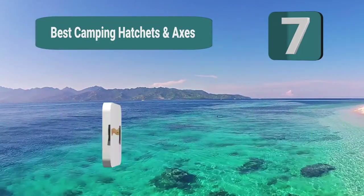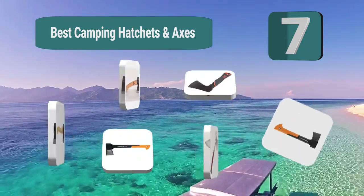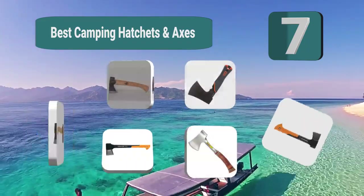Top 7 best camping hatchets and axes, primarily used to get firewood. They can also be great for other uses such as clearing space for a camp.